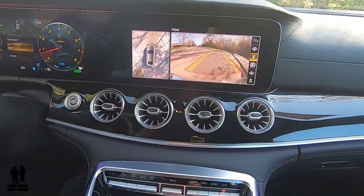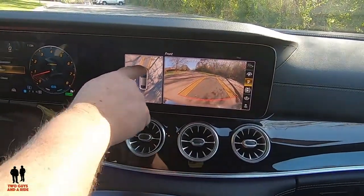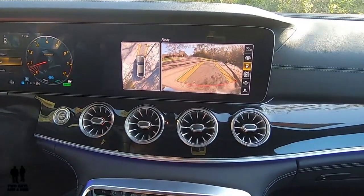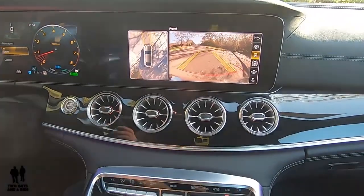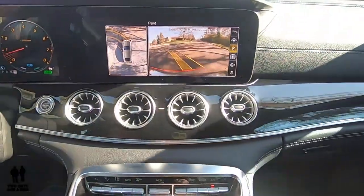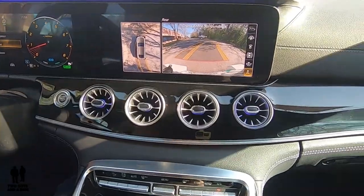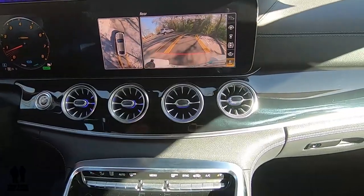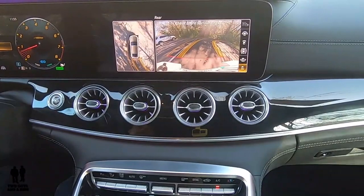Over to the infotainment screen — here's an example of the 360 camera. The little black dashes on the front and back of the car each correspond to a sensor, so it's very particular about where it senses an object, which is really helpful. There are dynamic swivel guidelines, and the front camera stays on up to about 10 miles an hour. Switching to the rear-view camera, you can see how nicely and easily it would be to get right into a parking spot.